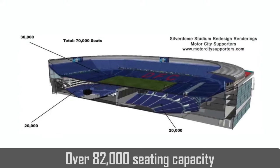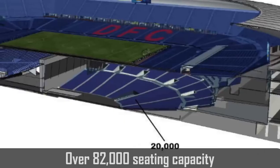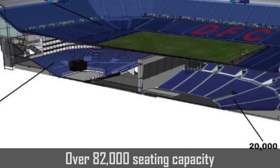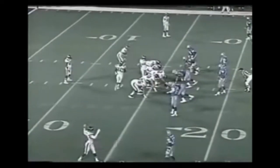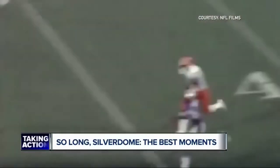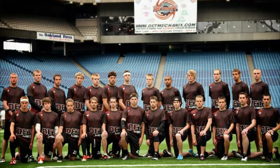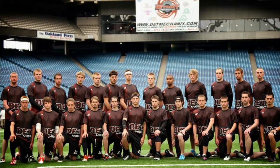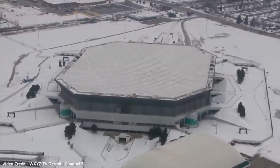It was the largest stadium for the NFL until FedEx Field in Washington, D.C. expanded its capacity to over 85,000 in the year 2000. It was the home of the Detroit Lions from 1975 to 2001, and the Detroit Pistons from 1978 to 1988. It was also the home of the Cherry Bowl and the Motor City Bowl, and in 2012 it served as the home venue for the Detroit Mechanix of the American Ultimate Disc League.